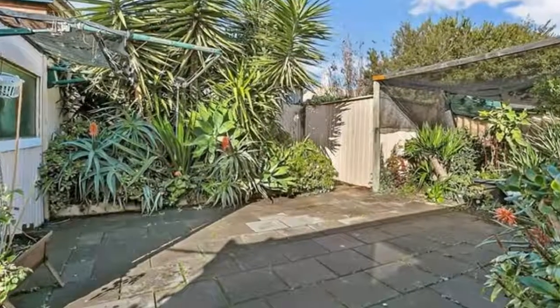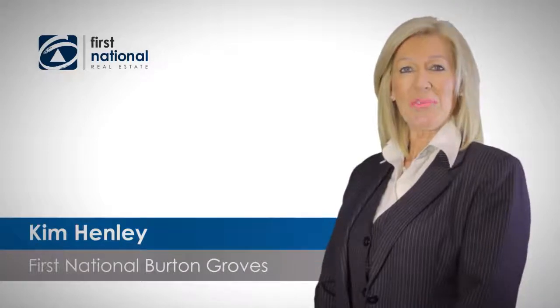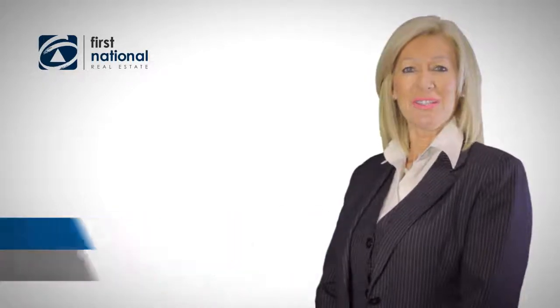One needs to view the home to appreciate all it has to offer. Thank you for watching the video. If you require any more information, please call 042 33 80 637. I look forward to hearing from you soon.